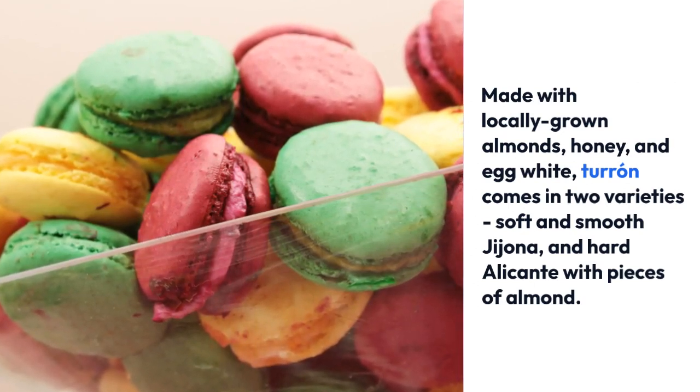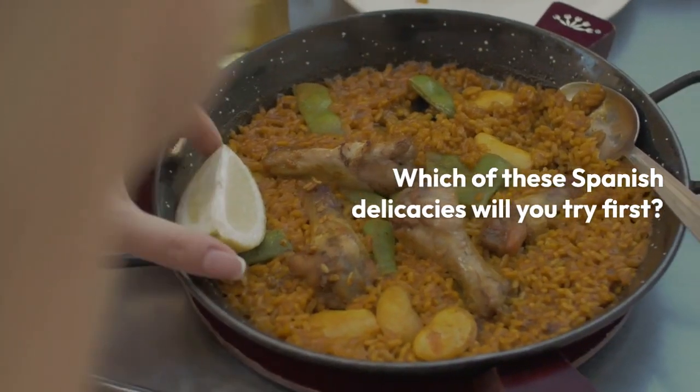Which of these Spanish delicacies will you try first? Share your favorite Spanish dishes below.